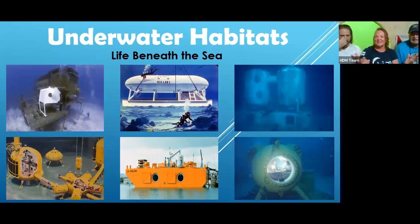Underwater habitats — life beneath the sea. Saturation diving actually started back in the 1930s with Dr. Edgar End, but the first habitats that were actually used took place in about the 1960s. Dr. George Bond, who was with the U.S. Navy, is kind of known as the father of saturation diving.